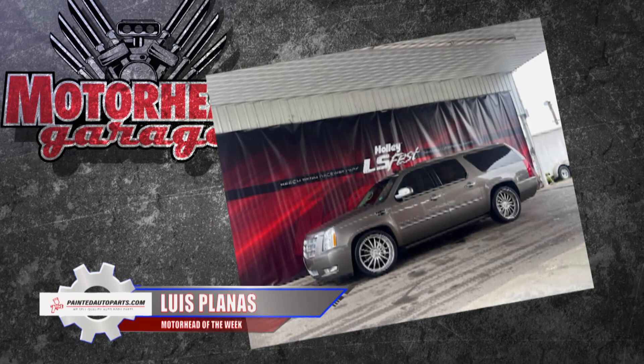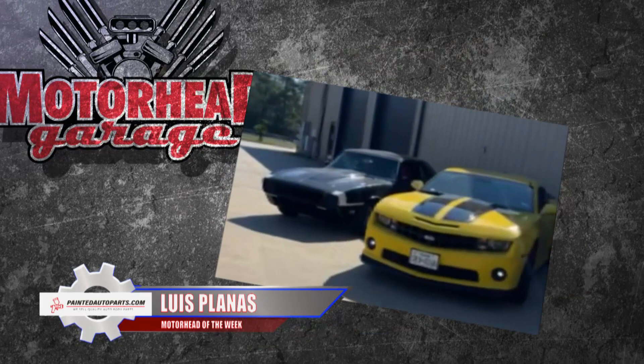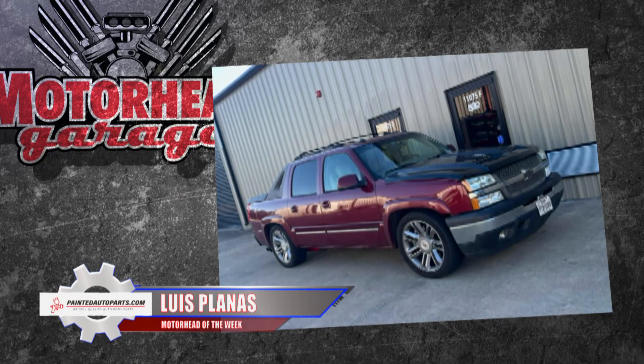The company motto — and I love this — says: we do not believe in trailer queens. And that's evident when you see Luis's personal ride, a 2005 Avalanche that he calls Jinx. He bought it bone stock just two years ago, and since then he's transformed it into a stone-cold sleeper. Check this out.